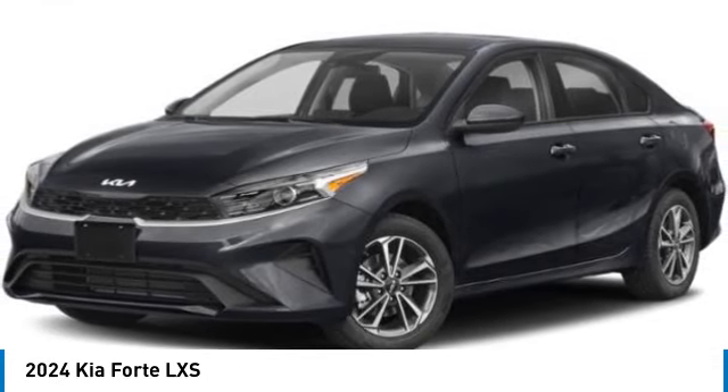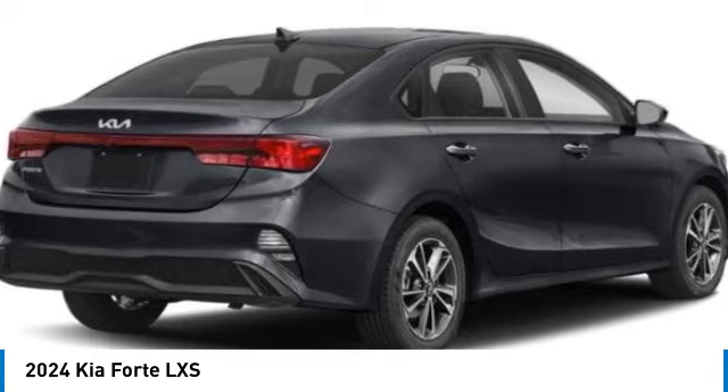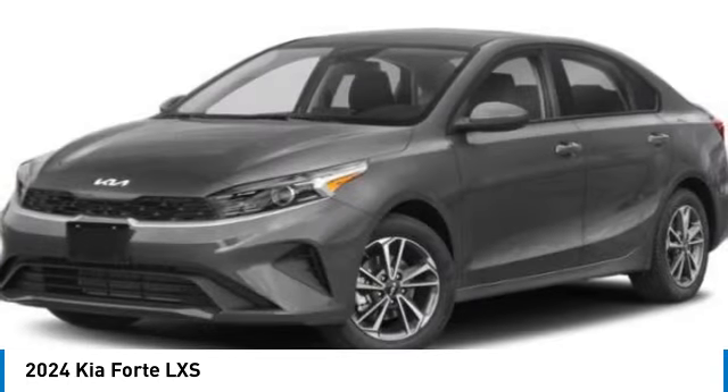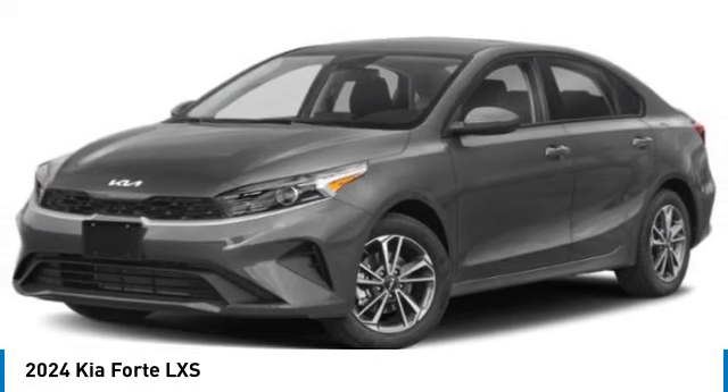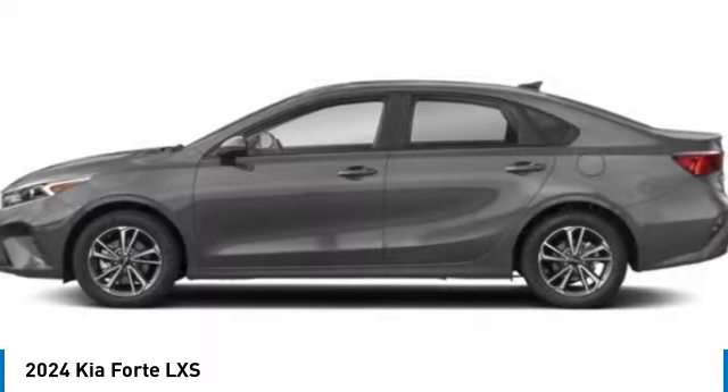Take a ride in the 2024 Forte. If you're looking for a trendy and feature-laden compact sedan, the Kia Forte is for you. It offers an exceptional combination of innovative design, high-quality engineering, and outstanding value.